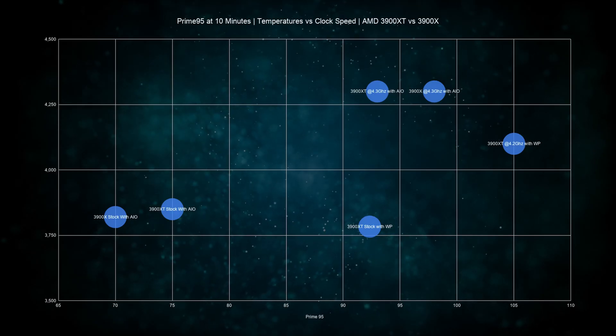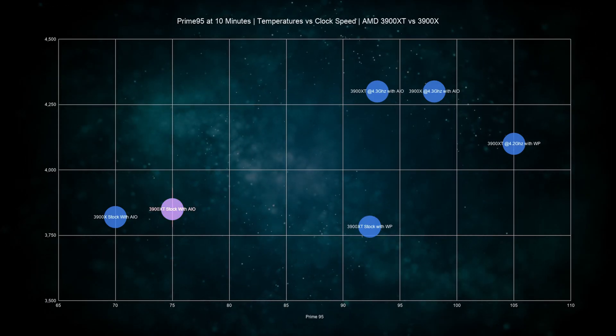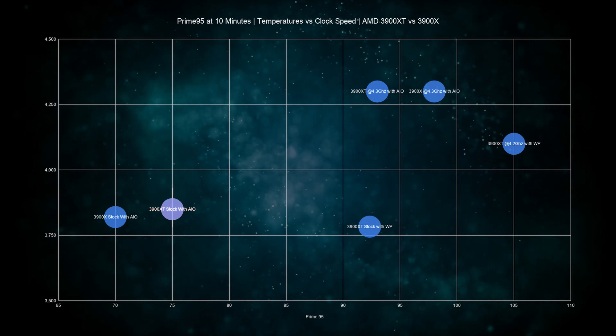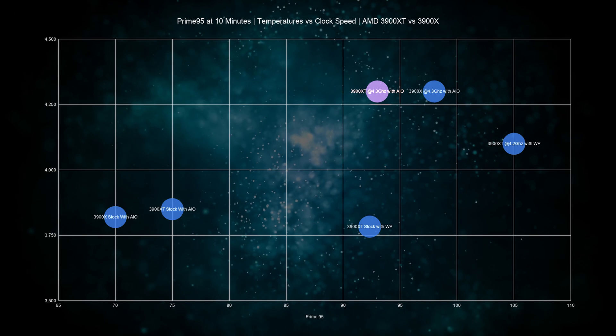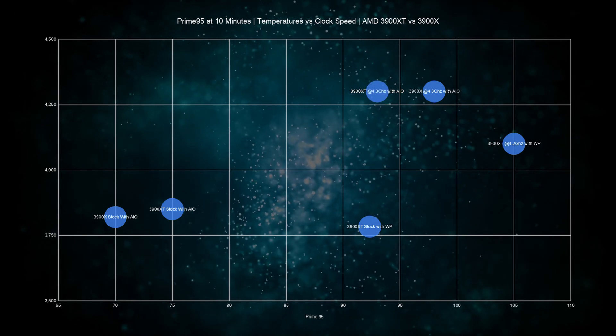To verify this, we ran Prime95 for 10 minutes on all the same settings and found that at stock, the XT variant boosts slightly better with higher temperatures. But when overclocked, it stays a few degrees cooler while maintaining the same 4.3 GHz overclock.